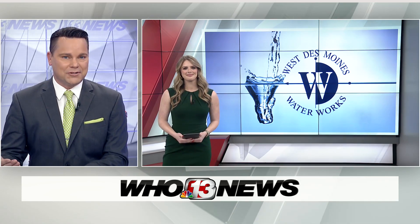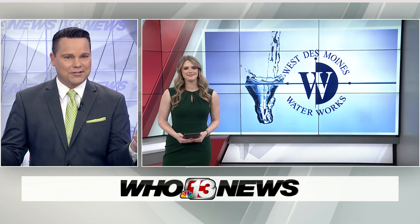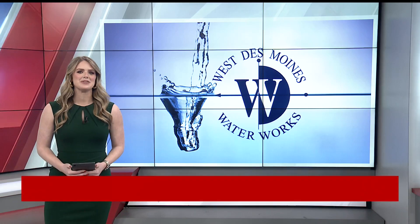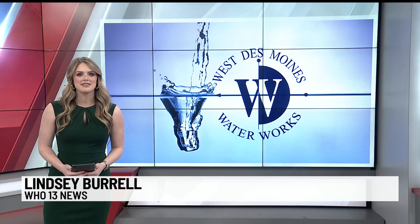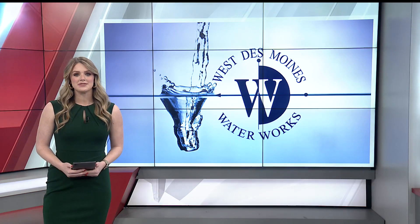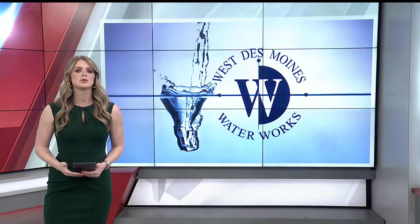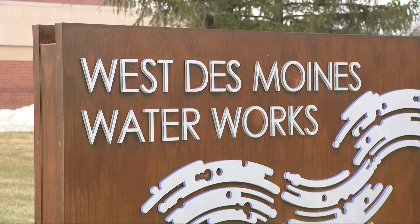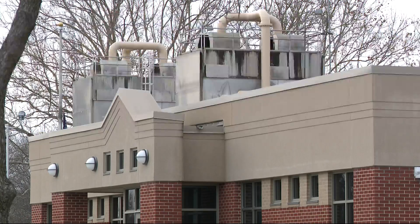Now we're talking water usage, which normally you think computers and water — they don't mix. But in data centers, they do. We've gotten a lot of questions ever since that first initial data center story for Van Meter, and recently I've received a lot of questions specifically surrounding water usage. While, once again, not a direct comparison, West Des Moines is a great area to look, as they have the most data centers in Iowa.